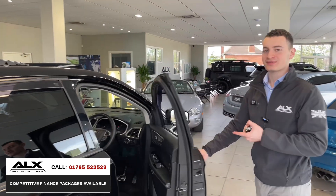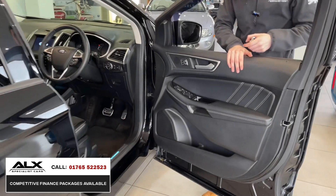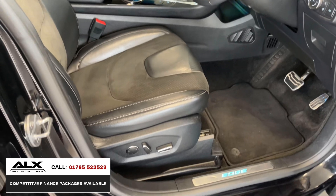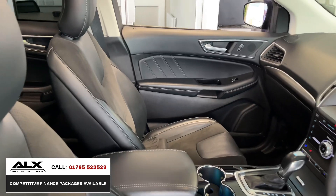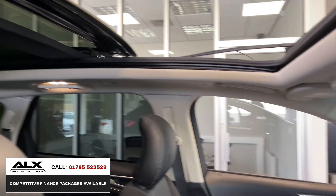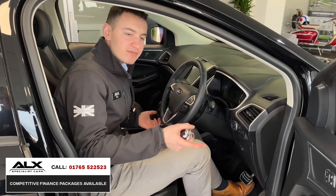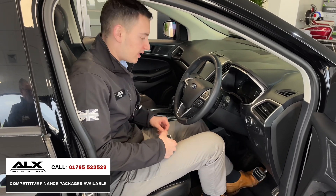Up front, as a driver you get the same quality seats with a memory function, and they're heated and cooled. You won't be using the cool function much right now, but it'll come in handy in summer. You've got the panoramic roof controls in here, Apple CarPlay, a nice big screen, an enormous amount of storage space, and electric seats. So it's got everything — electric seats, heated and cooled, heated rear seats, and memory seats. You don't see this much spec at 19 grand on any other car.